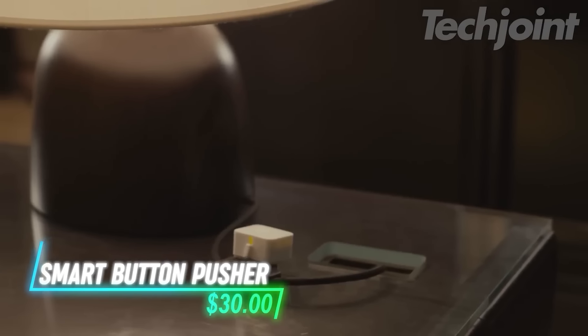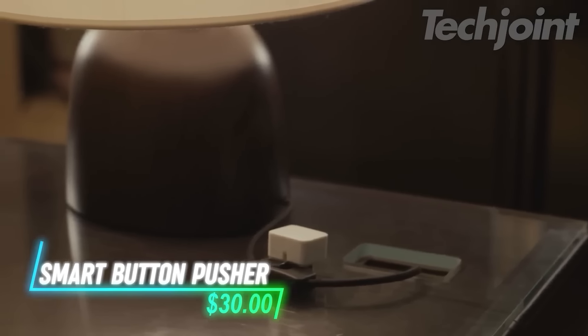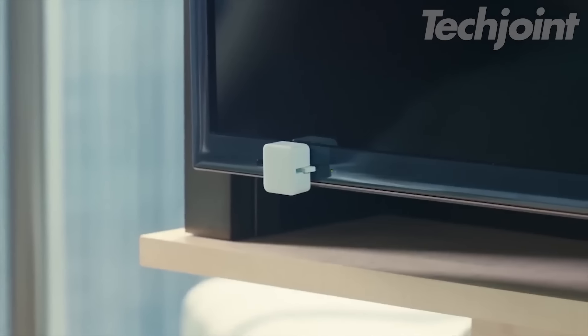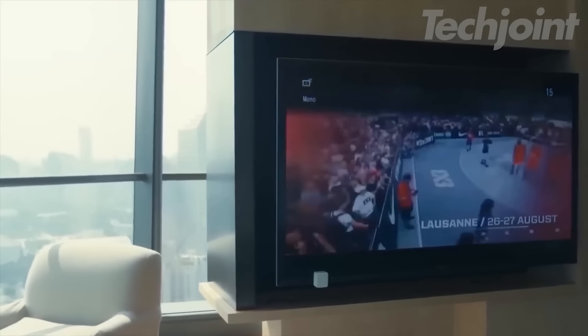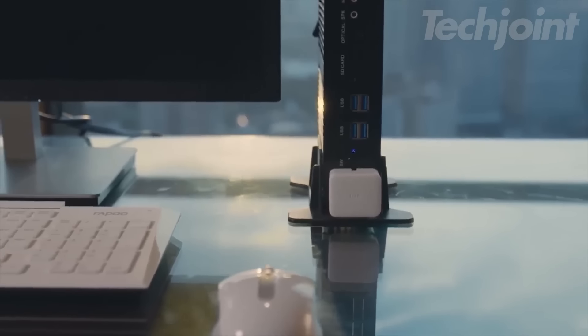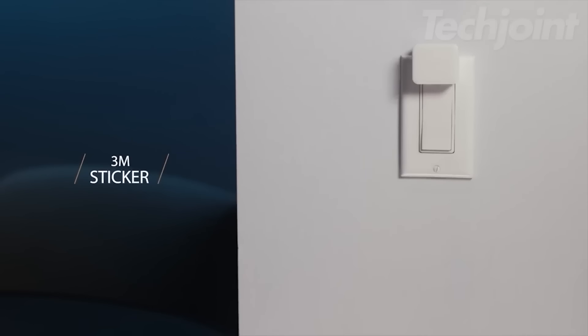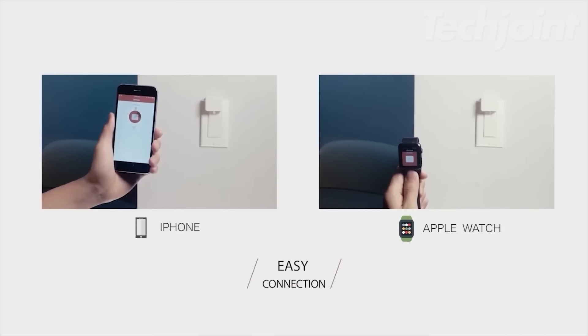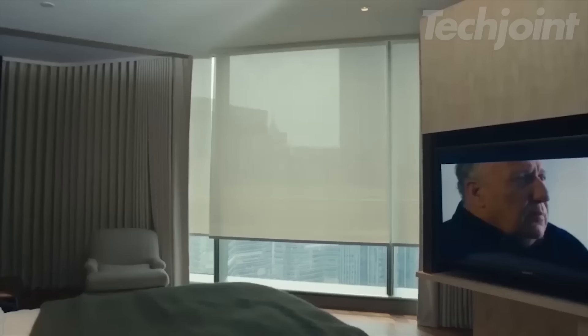This smart switch button pusher adds convenience to your daily routine by turning regular switches into smart ones. It fits well next to rocker switches and one-way buttons, allowing you to control appliances like coffee machines and air conditioners. Setup is quick and easy with an adhesive backing, so no tools are necessary. The companion app lets you set timers for automatic operation, even when away from home.